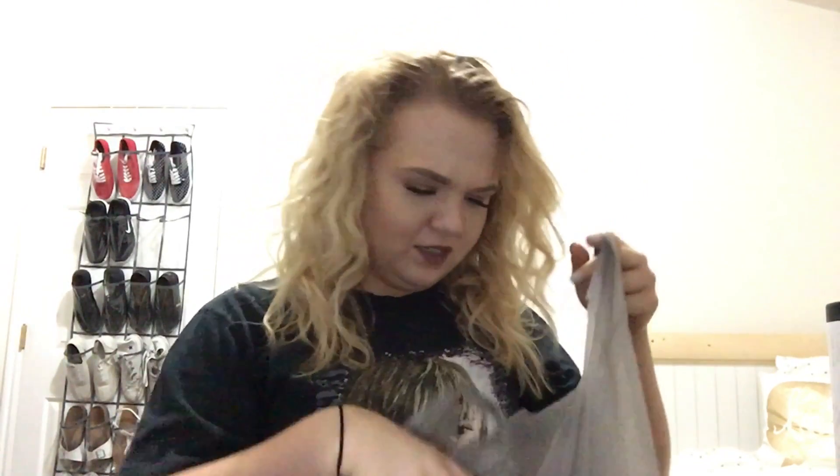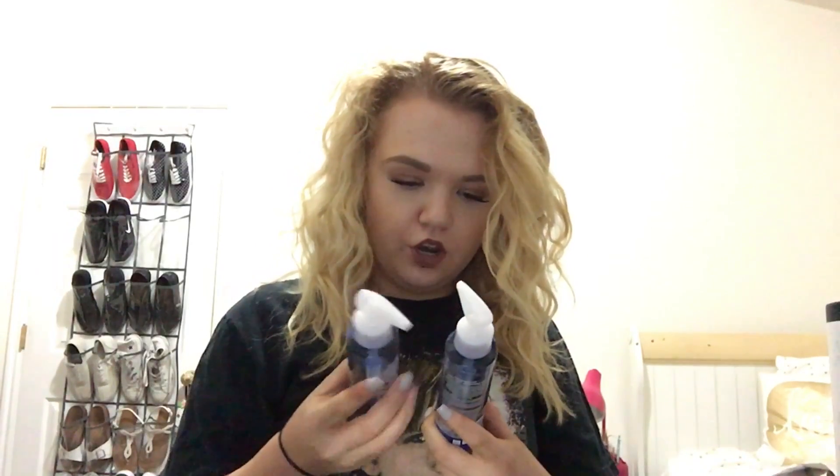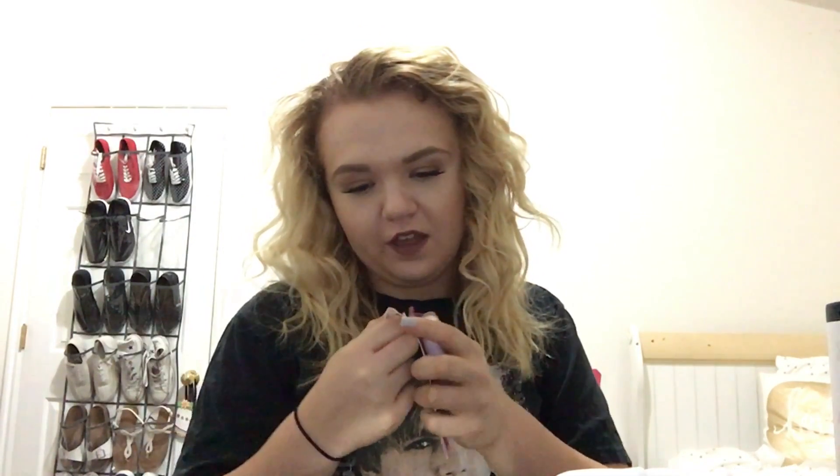I also went to Walmart and picked up two things. I got two of the Neutrogena Ultralight Cleansing Oil - I love this to take off my makeup. They were on sale for five bucks each so I got two. And then I got a CoverGirl concealer in a way darker shade than I am, but I thought it would be good for like cream bronzing and cream contouring.